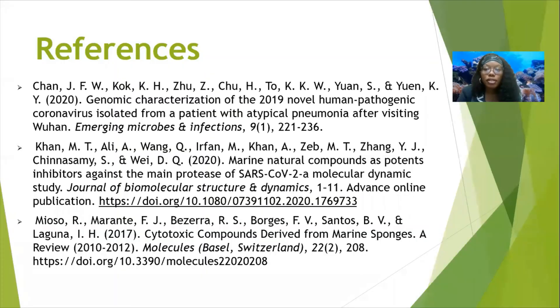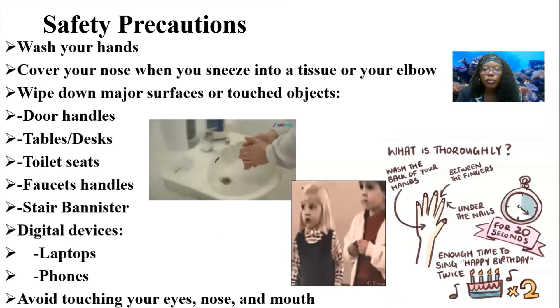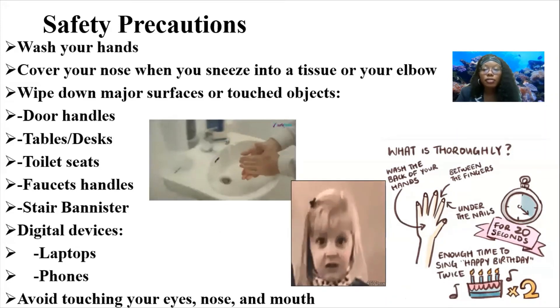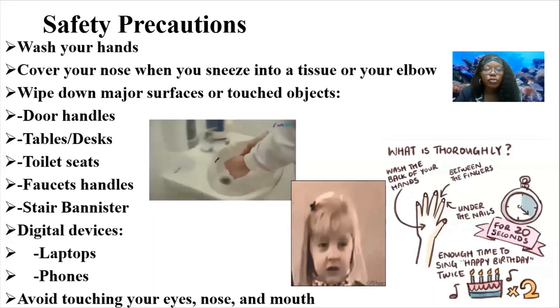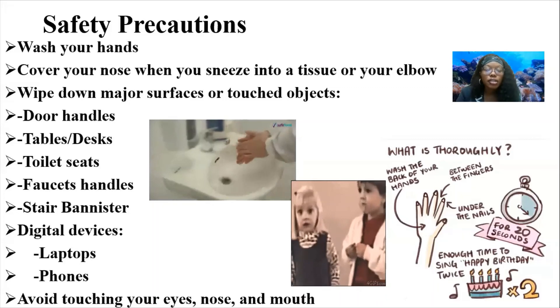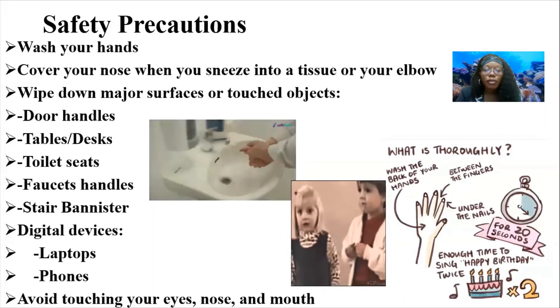These are my references. Since this is a COVID-19 research-based project, I wanted to leave you with some safety precautions. Make sure to wash your hands with soap and water, between your fingers, underneath your nails, and wash the back of your hands as well for 20 seconds — equivalent to singing the happy birthday song twice. Make sure to cover your nose when you sneeze, preferably into a T-shirt or elbow. Wipe down major surfaces and commonly touched objects such as door handles, tables and desks, toilet seats, faucet handles, stair banisters, and digital devices such as laptops and phones.